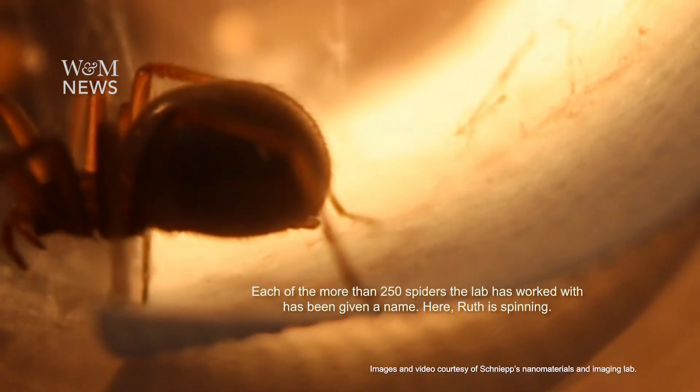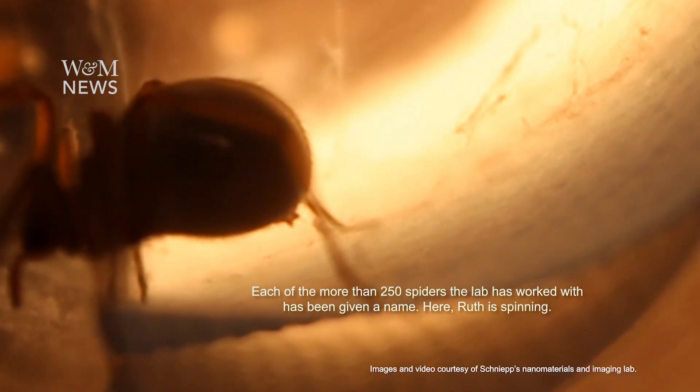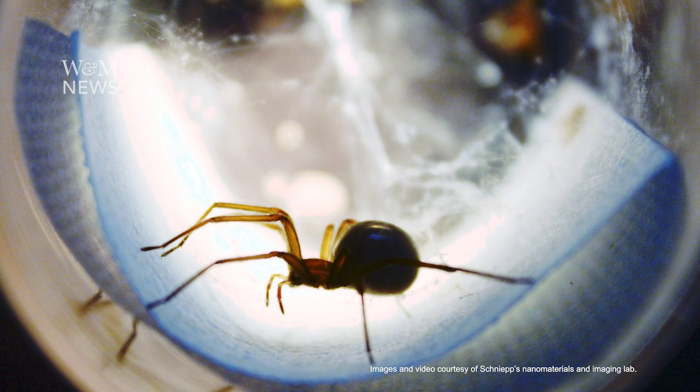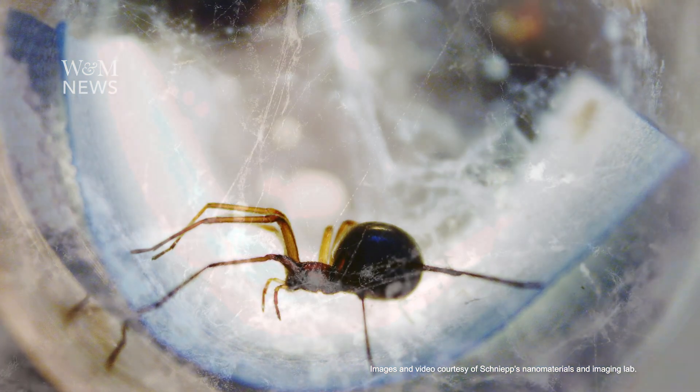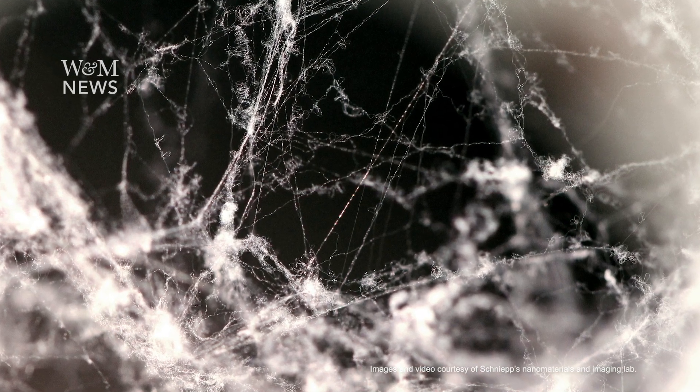This spider silk is so unique and different from all the silks that 45,000 other spider species make. We wanted to know: is it as strong? So we came up with a series of experiments that really allowed us to test this material at the nanoscale. And we were able to find out that indeed it's as good as any spider silk.